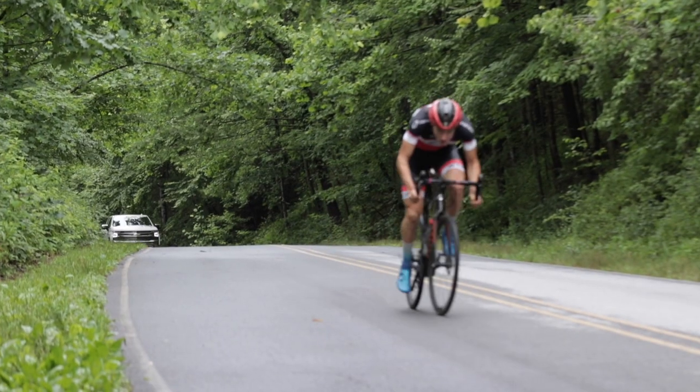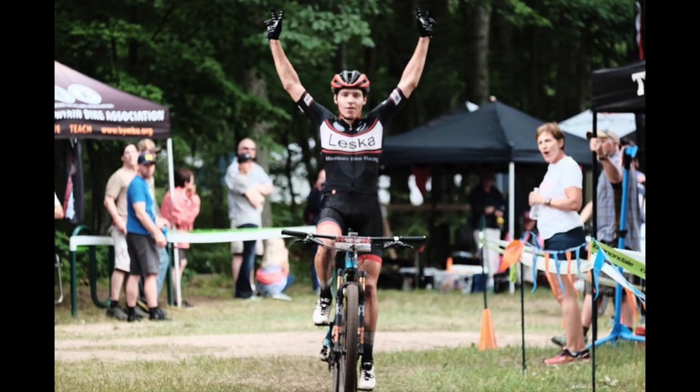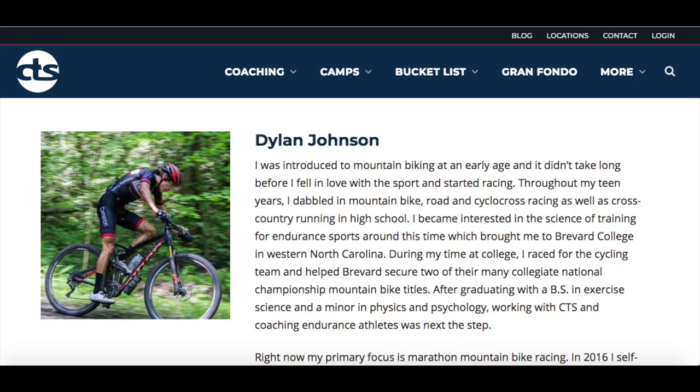If you're new to this channel, I make weekly training, racing, and gear related videos going over tips and tricks that I've learned in my 12 years of training and racing experience — experience that has gotten me to the top of the ultra endurance mountain bike game in the US and as a cycling coach at CTS. If you want to learn how to get faster or just more about the science of training, be sure to subscribe and leave a training question or topic in the comments below.